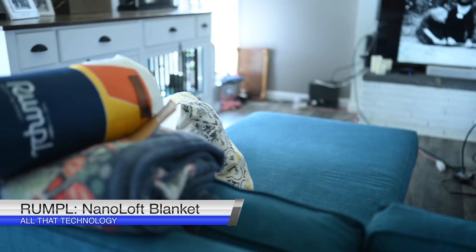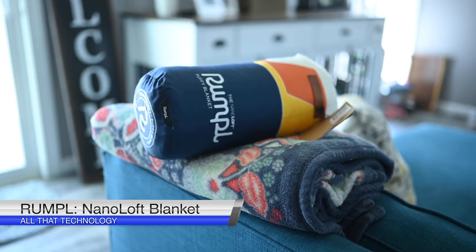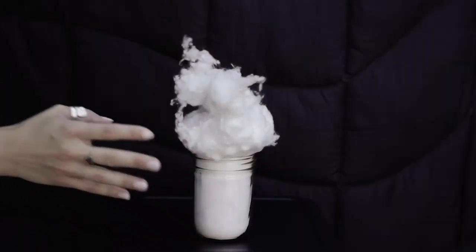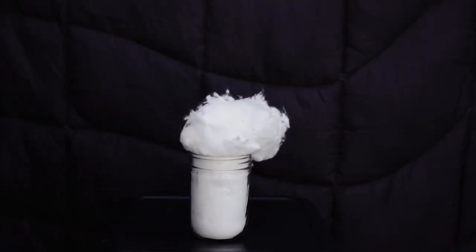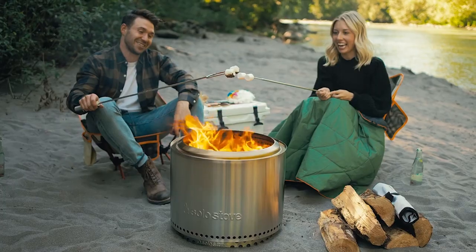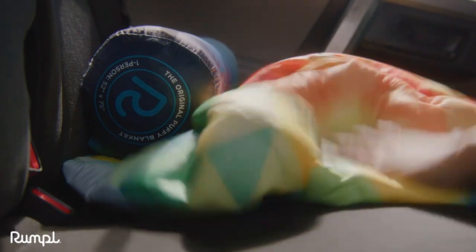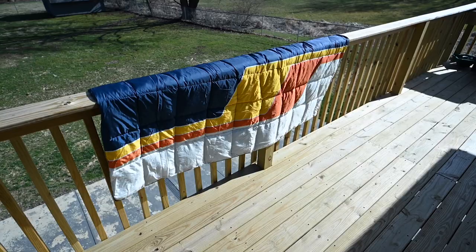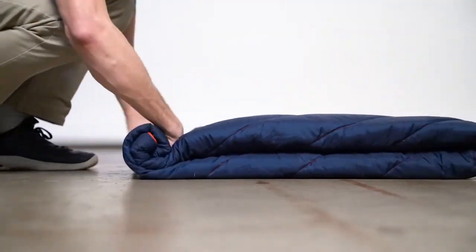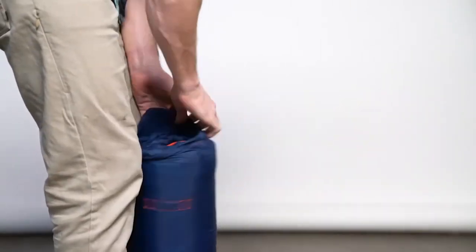NanoLoft is Rumpl's first-ever synthetic down-alternative breakthrough in blanket insulation technology. Unlike traditional synthetic fills, NanoLoft uses 100% post-consumer recycled insulation comprising tiny circular clusters of fiber that mimics the characteristics of down clusters. By trapping warmth inside small air pockets, the blanket efficiently preserves heat regardless of conditions. This plush NanoLoft blanket is available in solids and prints. The NanoLoft puffy blanket is exceptionally lightweight and compresses easily into its provided stuff sack, about the size of a large water bottle, so it easily fits into a backpack.